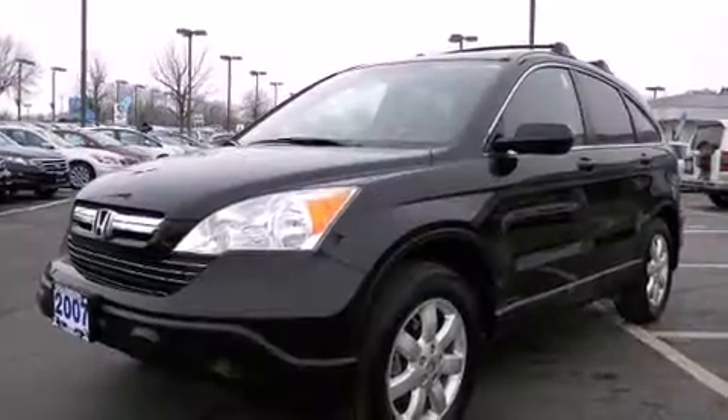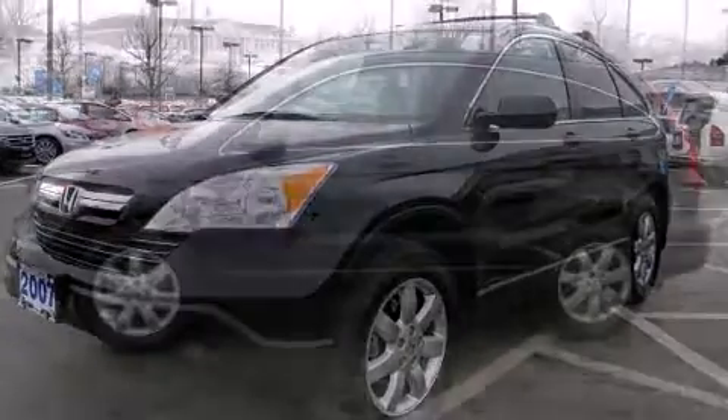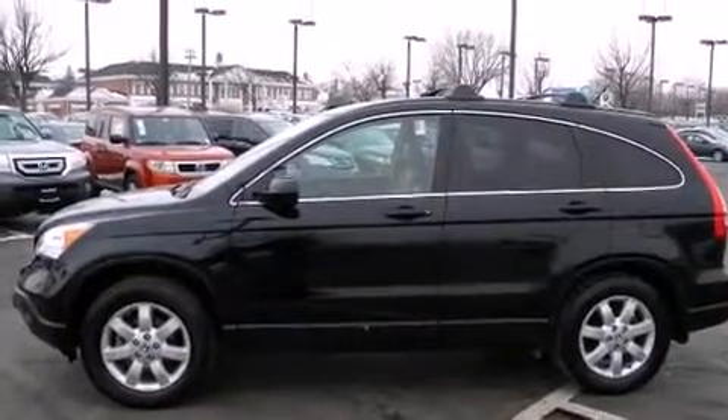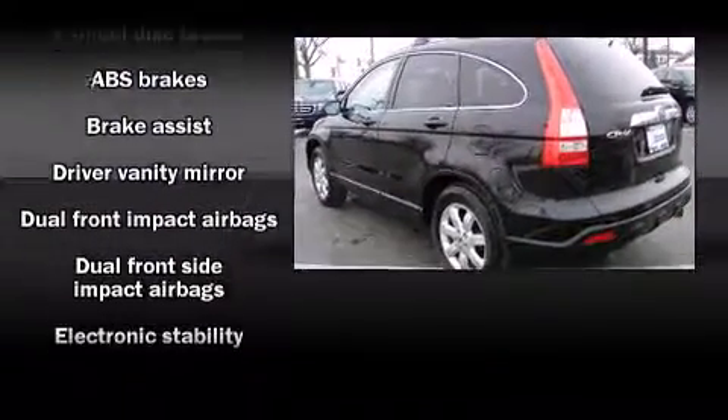Honda infused the interior with top shelf amenities such as front and rear cup holders, a tachometer, speed-sensitive wipers, and the power moonroof opens up the cabin to the natural environment.